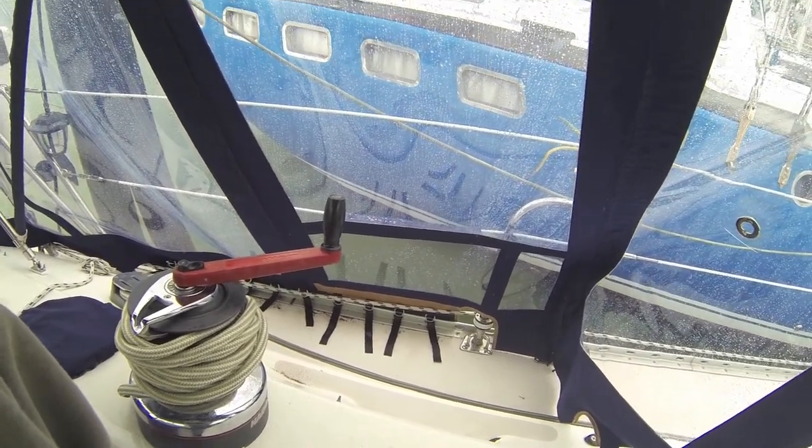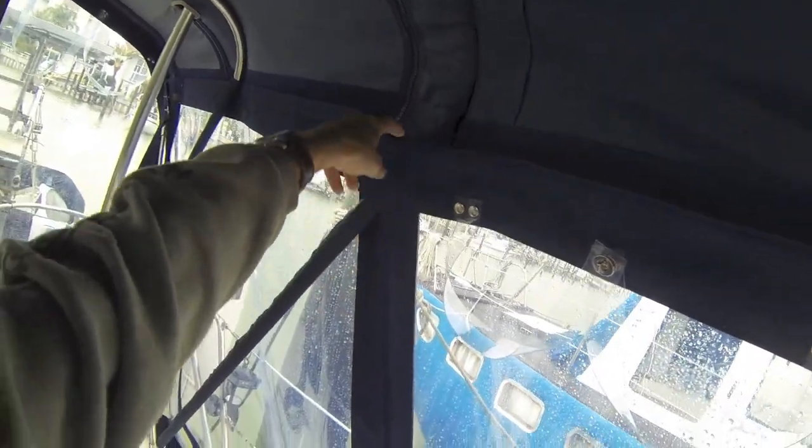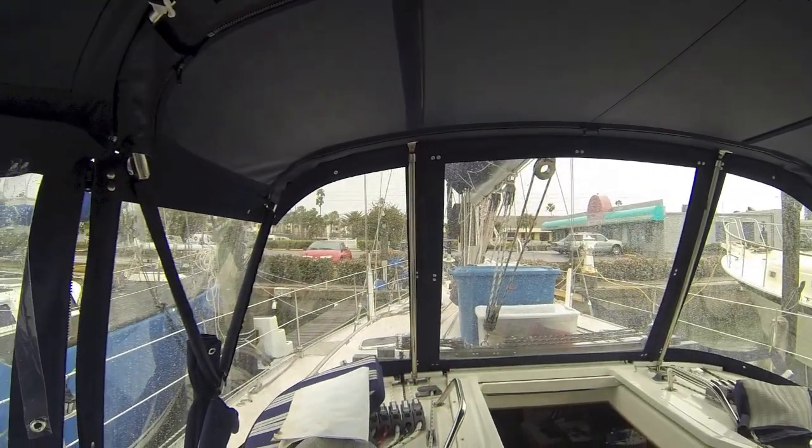Kim's put leather around the wear points. Tight — no zippers showing anywhere. Even hardware to hold it up so that the rain can't come in at any of the corners. Thank you, Kim's Canvas in St. Pete.